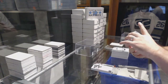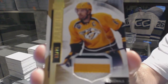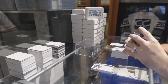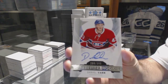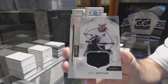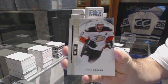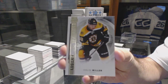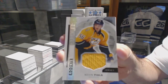For the Nashville Predators, a three-color Premier Patch, number 25, Shea Weber. For the Montreal Canadiens, a 3/99 Daniel Carr rookie auto. For the LA Kings, 1/99, base jersey, Andrzej Kopitar. For the Anaheim Ducks, a 3/99 Ryan Kessler. For the Boston Bruins, 3/99, Colin Miller. For the Nashville Predators, Kevin Fiala.